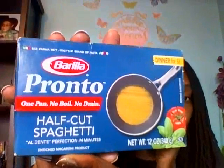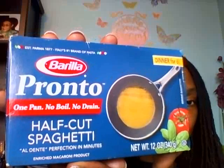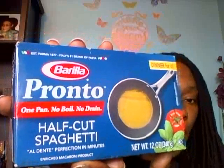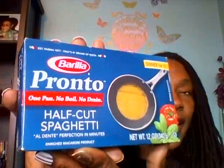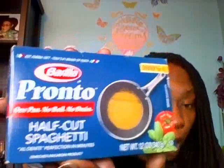Another food item I used a coupon on — this is a repurchase. Barilla Pronto half-cut spaghetti. This is supposed to be one pan, no boil, no drain. I picked up four boxes of these, and there is a coupon that was in the Sunday paper for a dollar off Barilla Pronto products. So I got four boxes for $3.